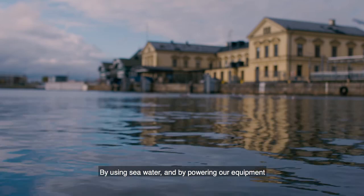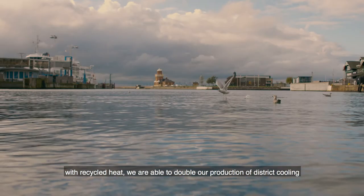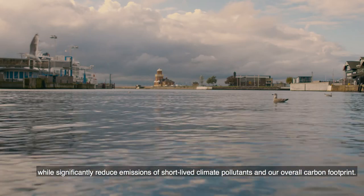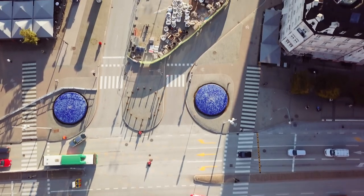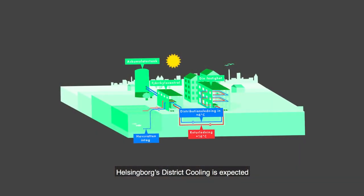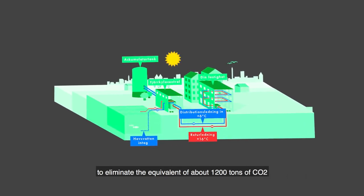By using seawater and by powering our equipment with recycled heat, we are able to double our production of district cooling, while significantly reducing emissions of short-lived climate pollutants and our overall carbon footprint. Helsingborg's district cooling is expected to eliminate the equivalent of about 1,200 tons of CO2.